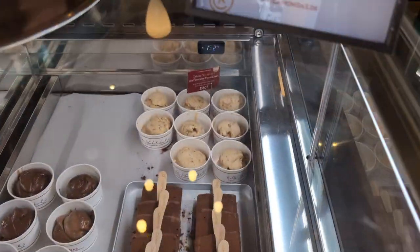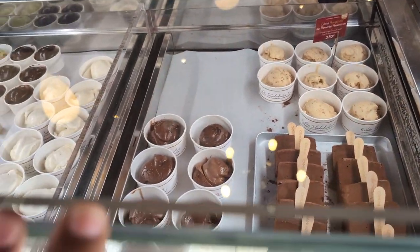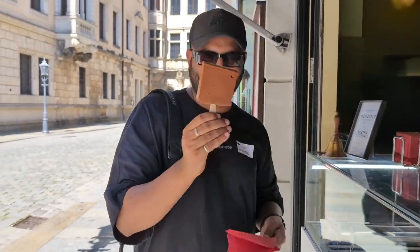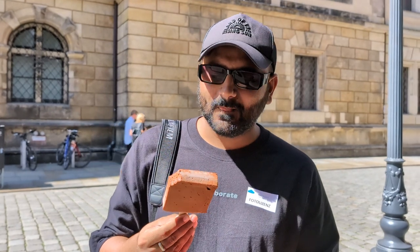We tried a new chocolate flavor — it's like a hazelnut and cream variety. Let's try it. How is it? So good! It's like chocolate ice cream.